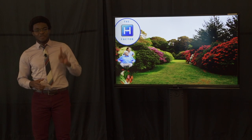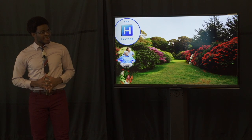Hello everybody. Allow me to give you one word: Hospitals. What images come to mind?